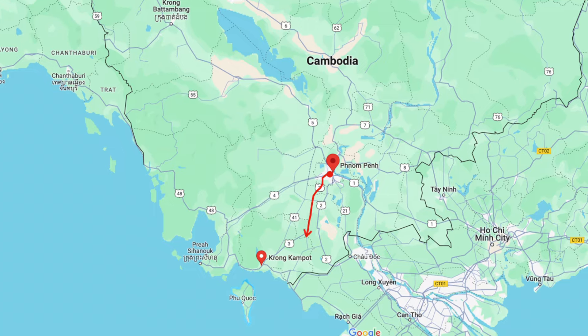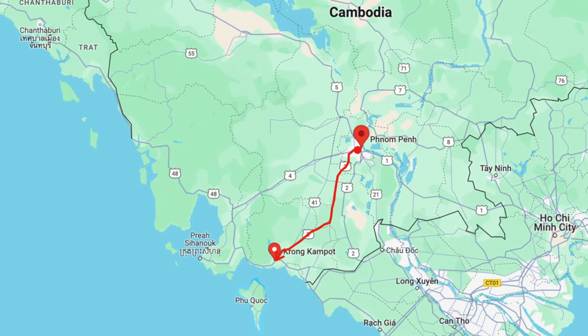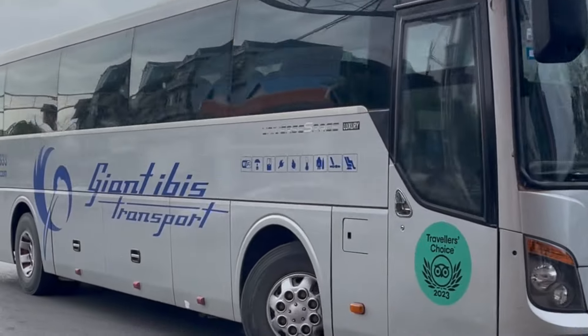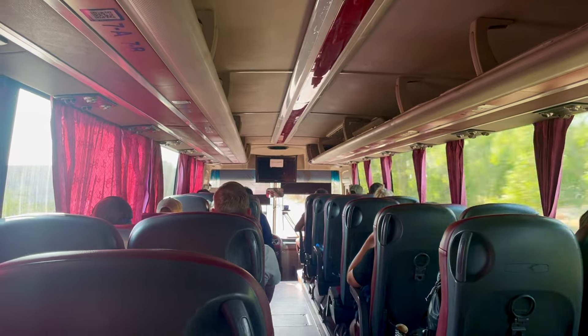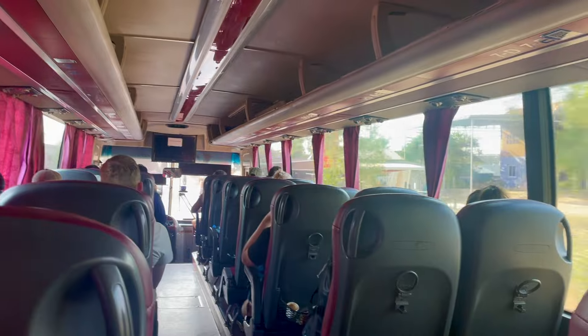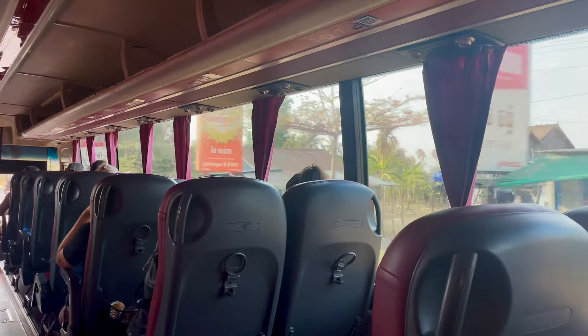Kampot is basically the name of the province as well as the city. To get here you simply take a bus down from Phnom Penh. It takes about four hours and we highly recommend using the Giant IBIS buses. We used them to cross the border from Vietnam to Cambodia as well — they've always been very comfortable. They have wifi and it's just a super comfortable journey.